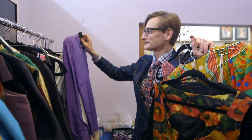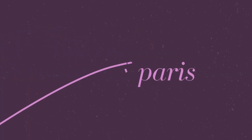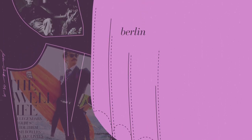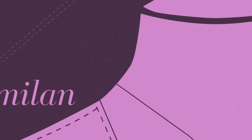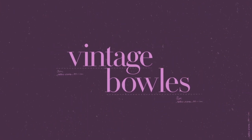I am Hamish Bowles, international editor-at-large for Vogue magazine. I travel the world seeking out the most singular pieces to add to my couture collection, a collection which I've spent nearly a lifetime assembling. If it's out there, I'll find it on Vintage Bowles.